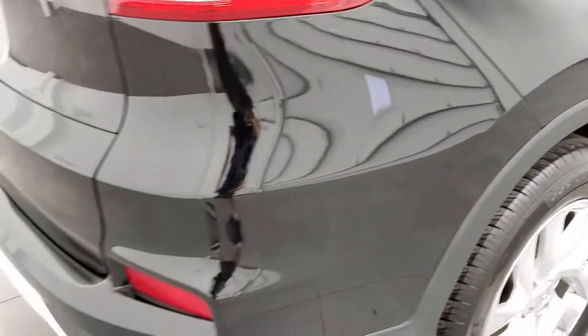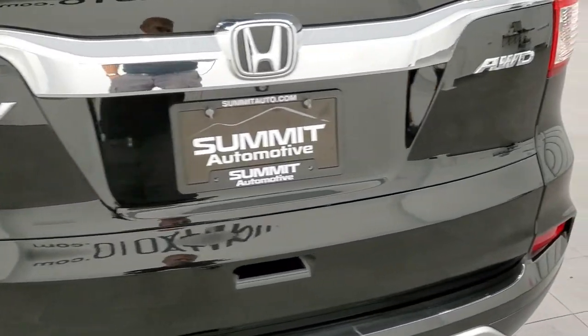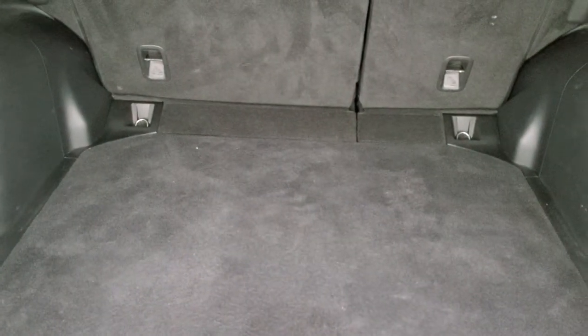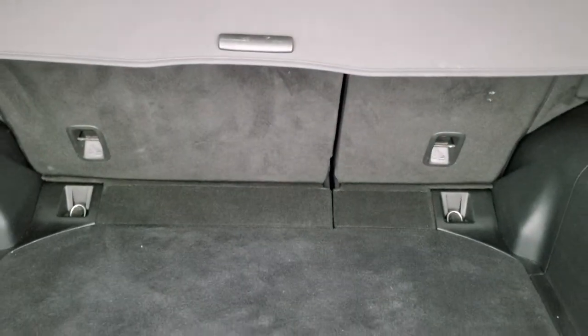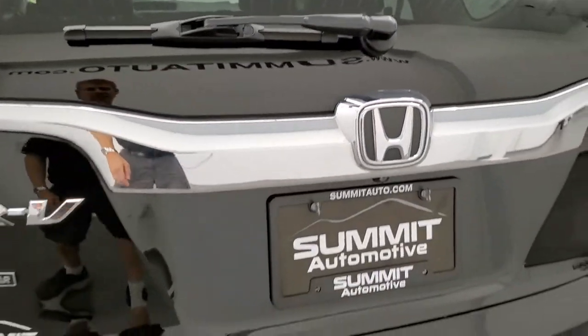Coming around to the back of the vehicle, the rear bumper is in pretty nice shape. The rear gate is in nice condition as well. This is a manual raised gate. The back storage area is very nice and clean. You do get a spare tire and jack tools back there. It does have a sun shade, which keeps your groceries out of the sun and keeps any valuables out of sight. Those rear seats fold down for extra storage. The rear shocks do a nice job holding that rear gate up, and it shuts nice and solidly.